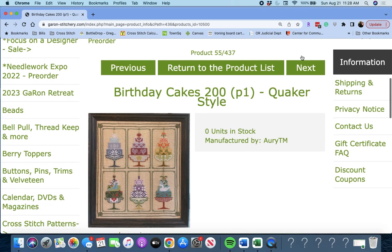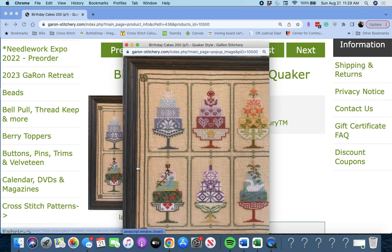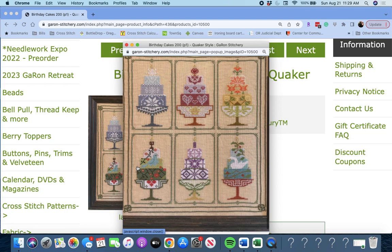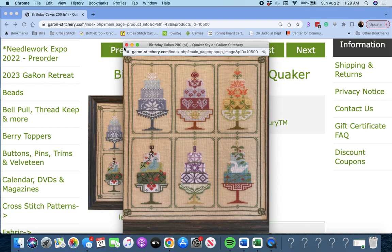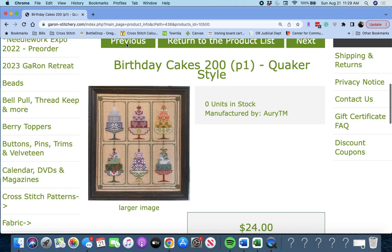Next up is 'Birthday Cakes 200 Quaker Style' by RETM. How cute is that? I might have to write that one down. I really love that. Birthday Cakes 200 Quaker Style by RETM.